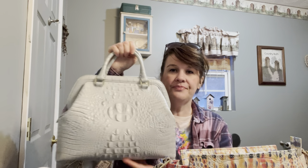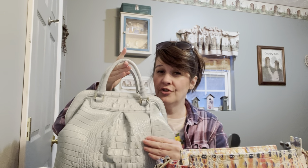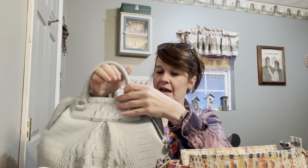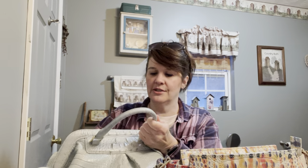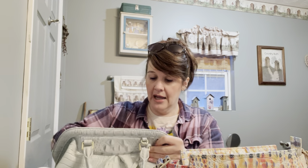This other one was probably my second Brahmin — I sold my first one. I found this one at Macy's and paid about $80 for it. It had originally been maybe $345, so it was really pricey and I got it for $80. It has feet on the bottom and these handles.